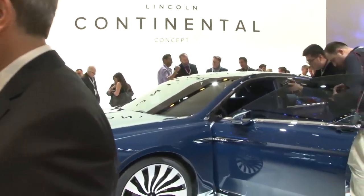David Woodhouse is the head of design for the Lincoln Motor Company. David, I think you guys might have stolen the show — this Lincoln Continental is a sensational car. That's lovely to hear; I hope we have. New York is very special to us and I'm very proud of this car. Let's go through some of the highlights.